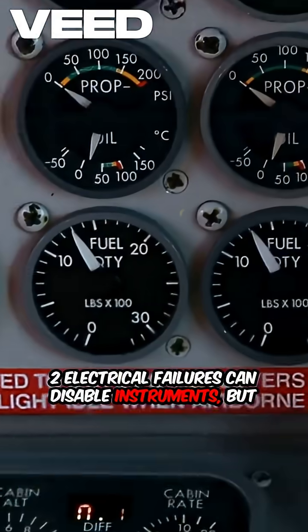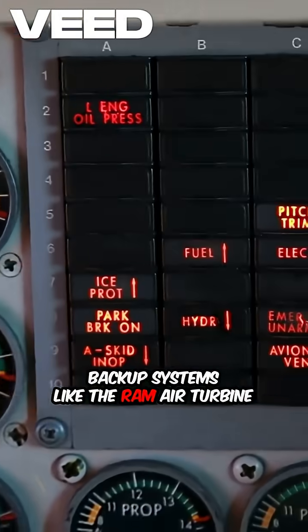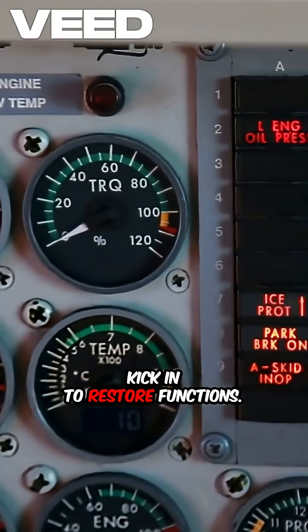Electrical failures can disable instruments, but backup systems like the ram air turbine kick in to restore functions.